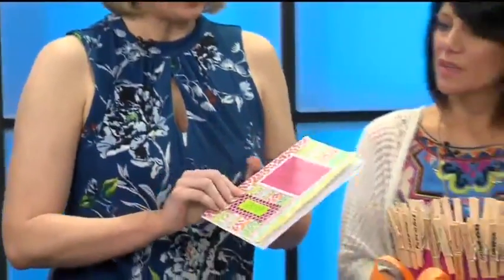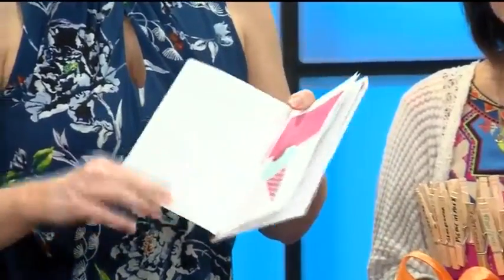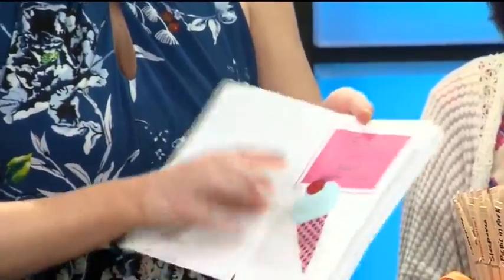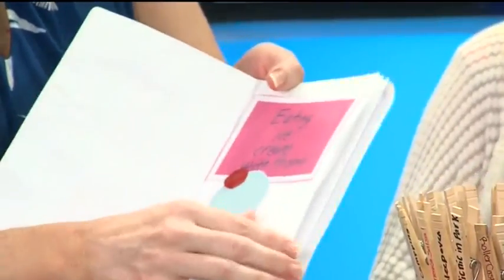Well, this is another idea — it's called the Summer Fun Passport, and you can make this from any little notebook you have at home and just pop a label on there. What you do is each kid writes something they want to do on one of the pages. Like this one says eating ice cream with friends — I wrote that one.